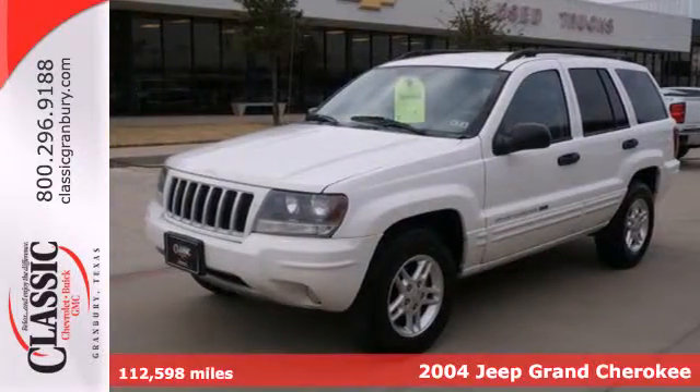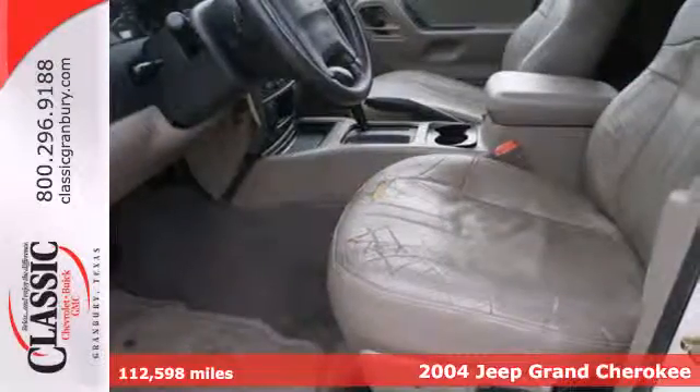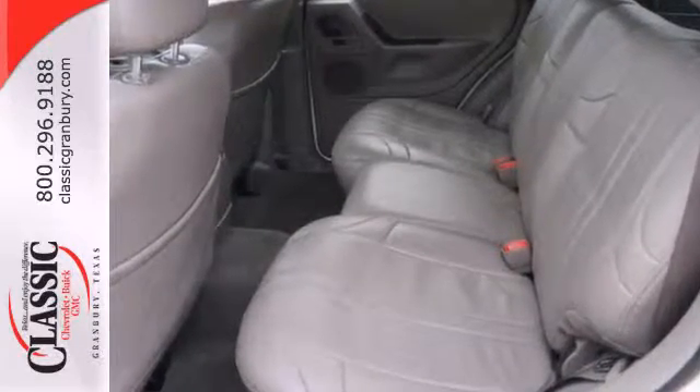Here's a 2004 Jeep Grand Cherokee. Standard safety features include front seat whiplash protection, front and rear stabilizer bars, child safety locks, dual front airbags, four-wheel anti-lock brakes, and seat belt pretensioners.